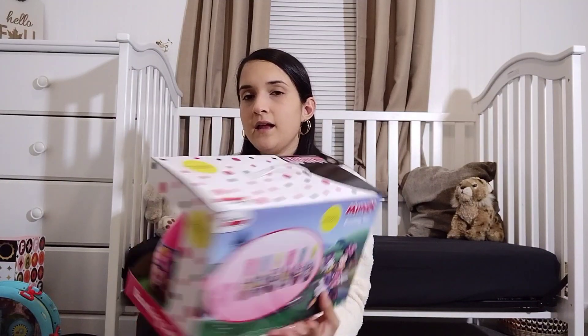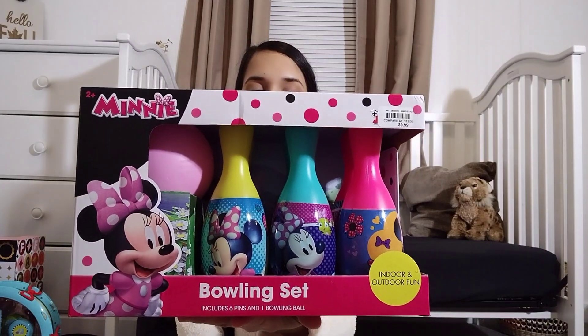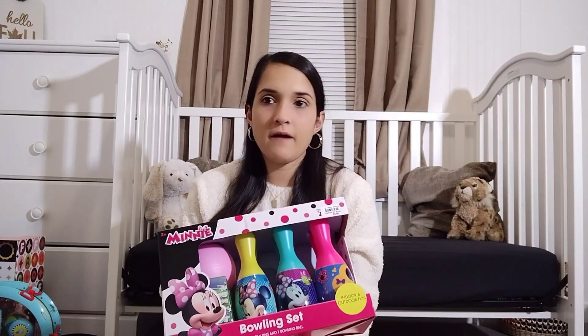Her dad found this a couple of weeks back and I put it up for Christmas for her. It is a bowling ball set, and Jaiselyn loves a ball set, so she's going to have fun with this.